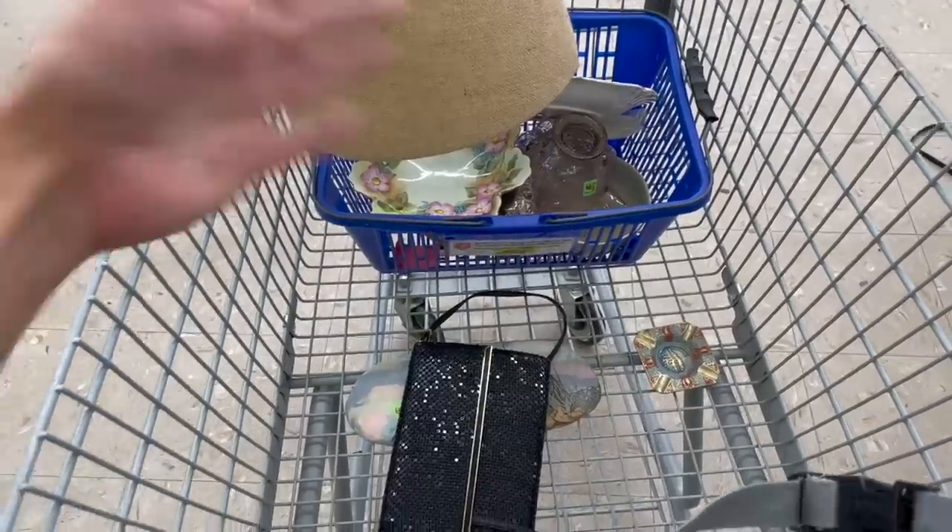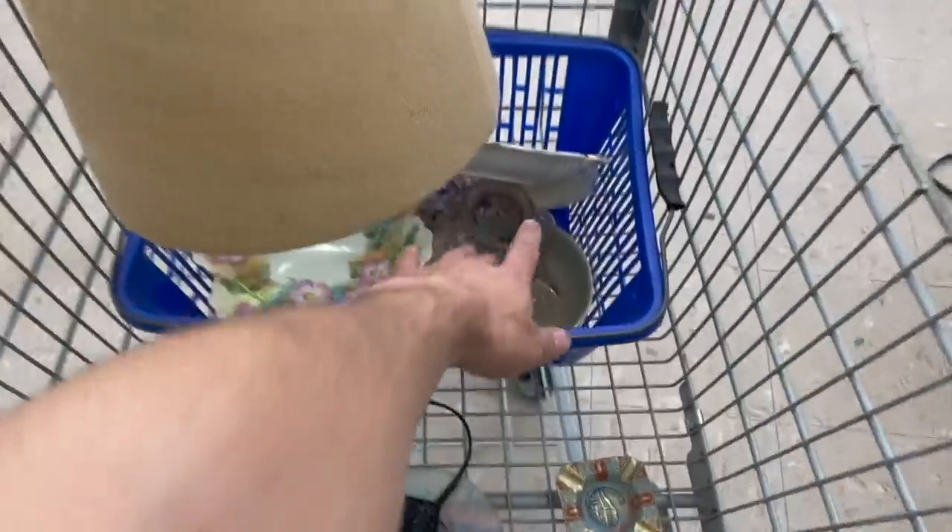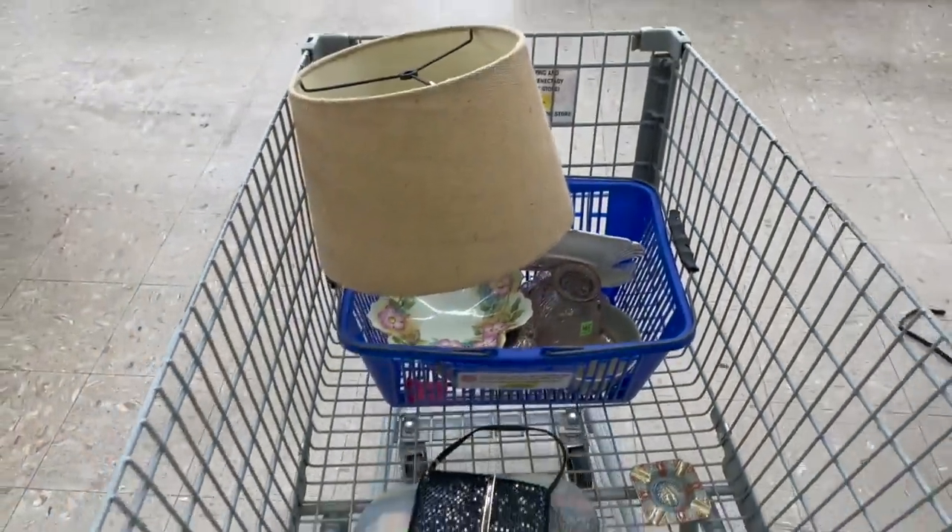I'm not seeing anything else — this is everything we're getting. The fairy lamp and the chintz. Oh my gosh. Let me check out. My total spend was $35. I think I got some pretty awesome items — a fairy lamp, a chintz dish that actually says chintz on it. A lot of times you don't see that, you just see the pattern. That's definitely antique.